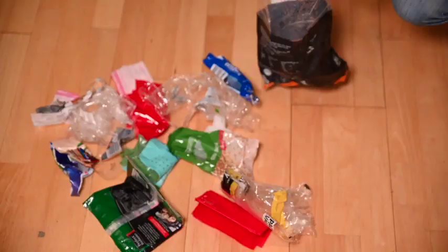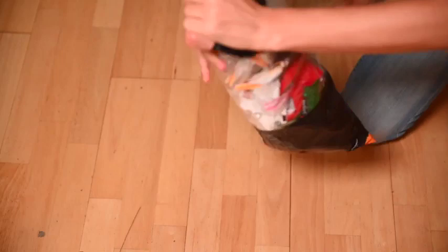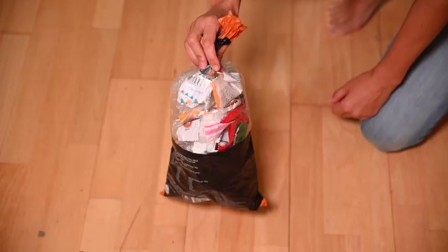To sum it up: you simply pick one plastic bag that you want to throw away, collect all other soft plastic waste in it, and when it's full you tie it up, take it with you next time you go grocery shopping, and drop it off. It's that simple.